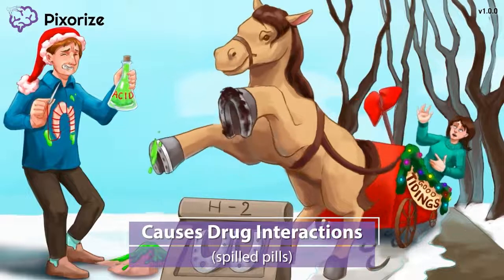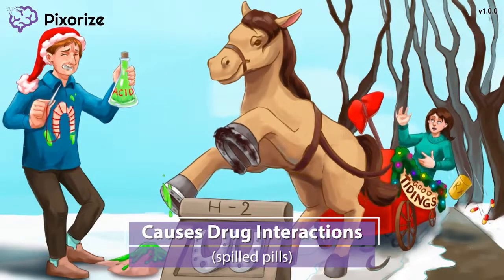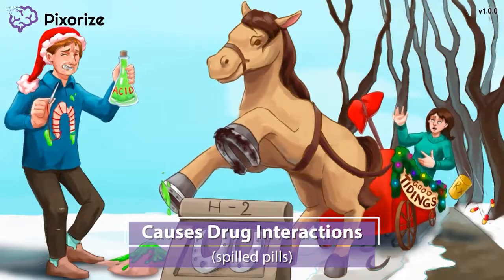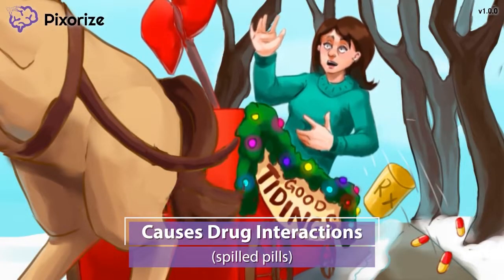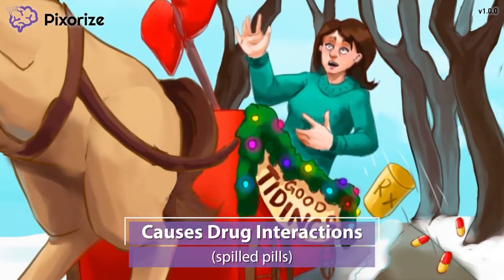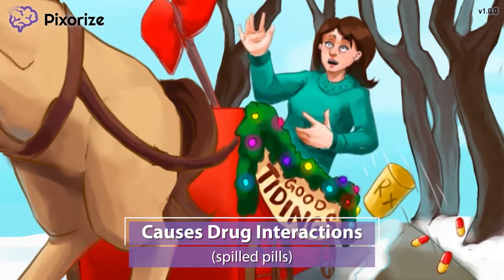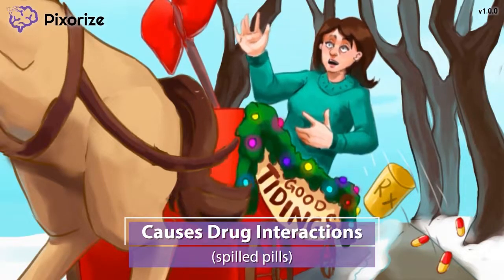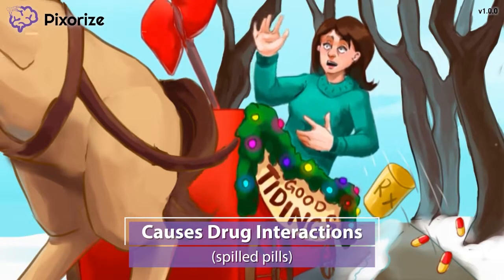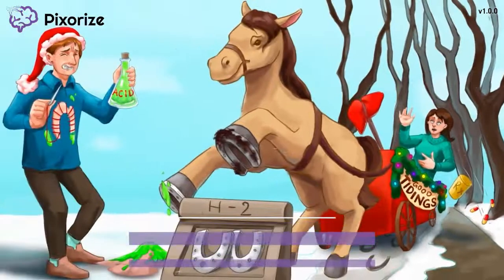My horse isn't a fan of getting his horseshoes cleaned, and he's rearing back as I approach him. My uncooperative horse is jerking around the carriage, causing the passenger to spill her bottle of medications. Use these spilling pills to remind you that there are several different drug interactions caused by H2 blockers, especially by cimetidine. Cimetidine can cause drug interactions because it alters the activity of enzymes in the liver used to break down other drugs. Specific drugs to watch out for include warfarin and theophylline. Keep this fact in mind as something that both you as the nurse and your patient should be aware of.